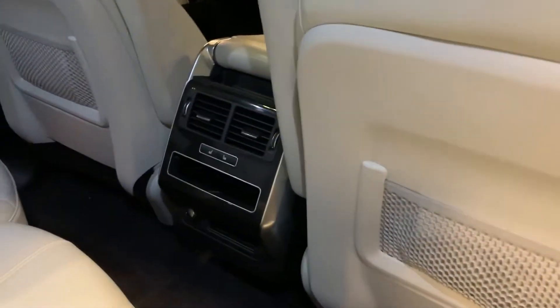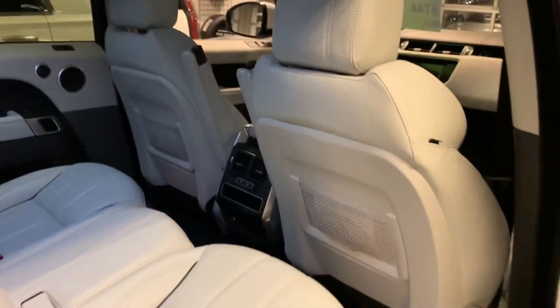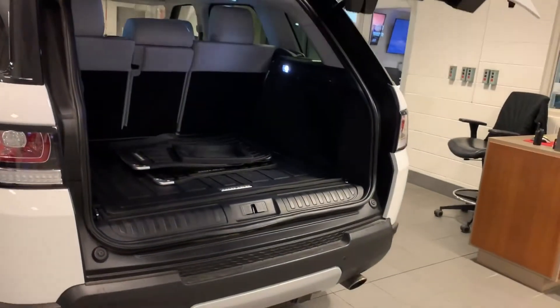Heated rear seats as well, and they also fold flat. This is an HSC.